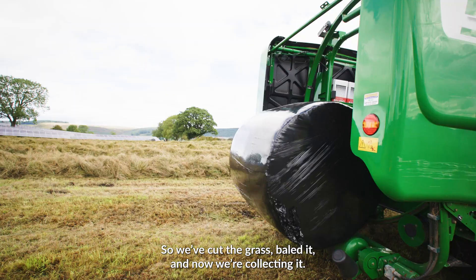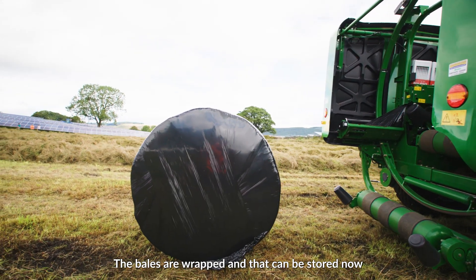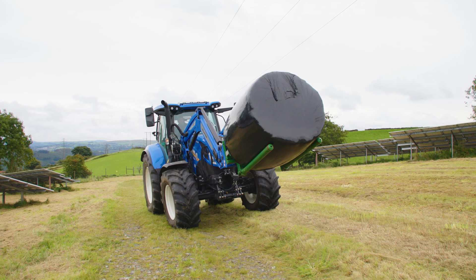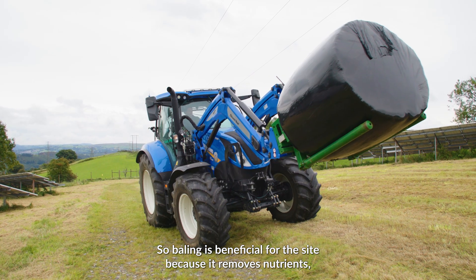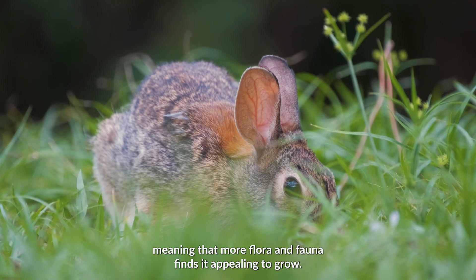So we've cut the grass, baled it and now we're collecting it. The bales are wrapped and can be stored now so when the sheep come in for lambing in February or March they'll have plenty of food. Baling is beneficial for the site because it removes nutrients, meaning that more flora and fauna finds it appealing to grow.